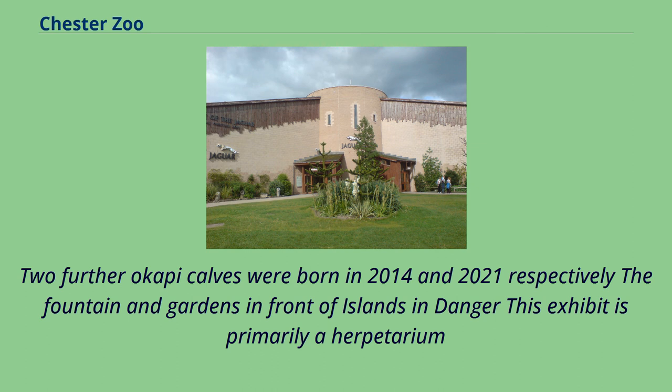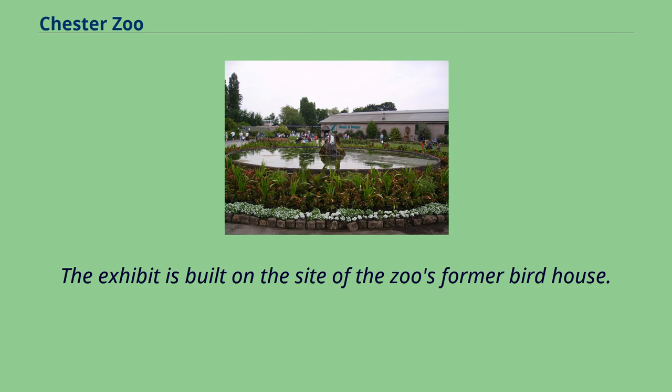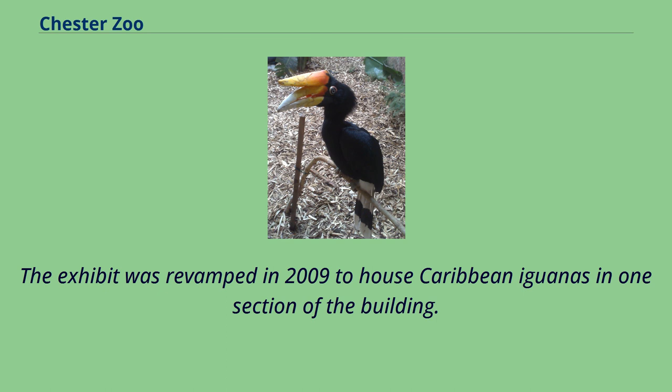Dragons in Danger is primarily a herpetarium for the zoo's Komodo dragon. It was opened in 1998 and extended in 2003 to include an outdoor enclosure used by the dragons in the warmer summer months. In 2007, several young baby Komodo dragons were put on display after one of the zoo's females laid eggs which hatched although the female had not been mated — this is parthenogenesis, the first such case recorded in this species. The exhibit was revamped in 2009 to house Caribbean iguanas in one section.